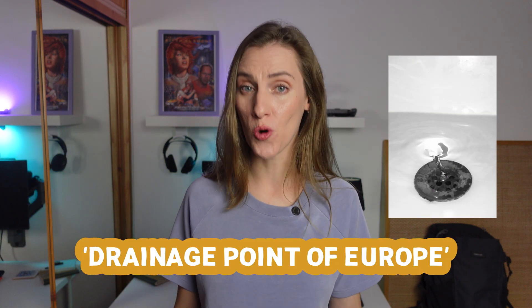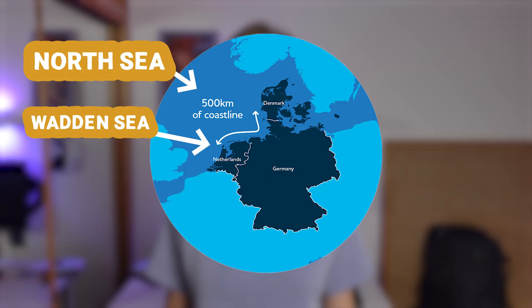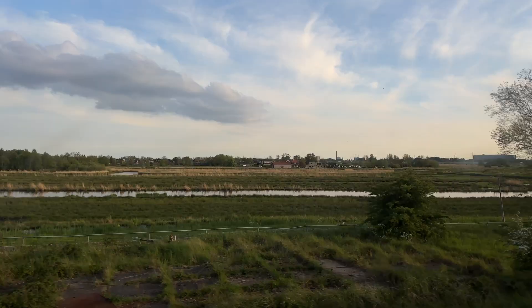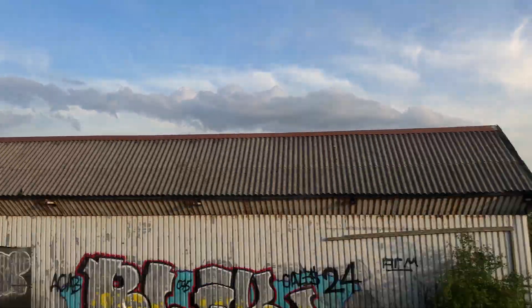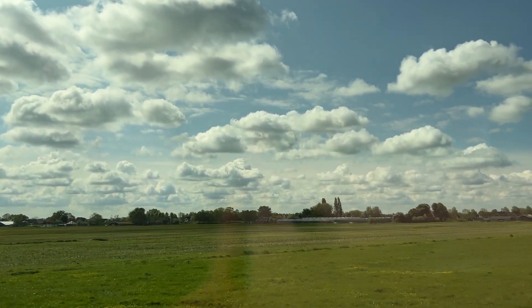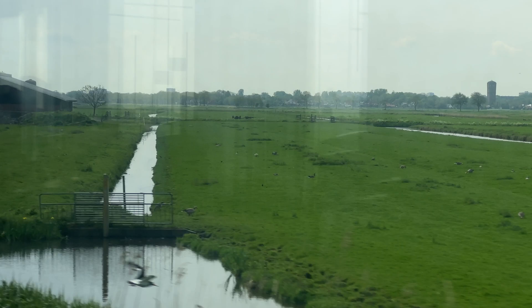The Netherlands is sometimes called the drainage point of Europe. Four major rivers — the Rhine, the Meuse, the Scheldt, and the Ames — flow into the country and drain into the Wadden and North Seas via the Dutch coastline. When you move out of the city to its suburbs, you can enjoy the views of the famous flatlands with green grass, occasional windmills, and small towns scattered around the area, and myriads of tiny irrigation canals.